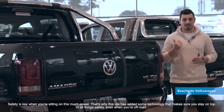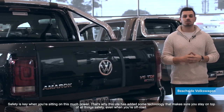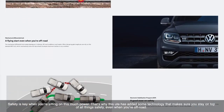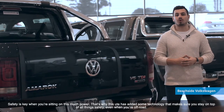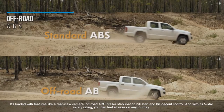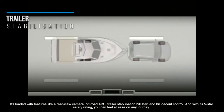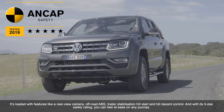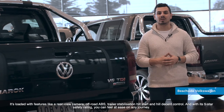Safety is key when you're sitting on this much power. That's why this ute has added technology to make sure you stay on top of all things safety, even when you're off-road. It's loaded with features like a rear-view camera, off-road ABS, trailer stabilisation, hill start and hill descent control, and with its 5-star ANCAP safety rating, you can feel at ease on any journey.